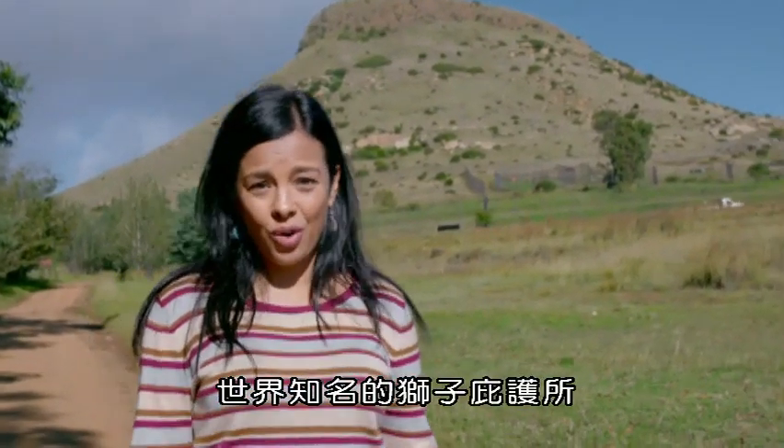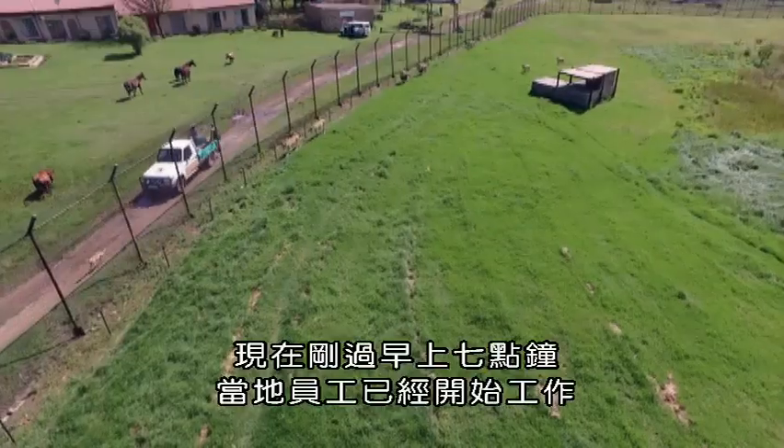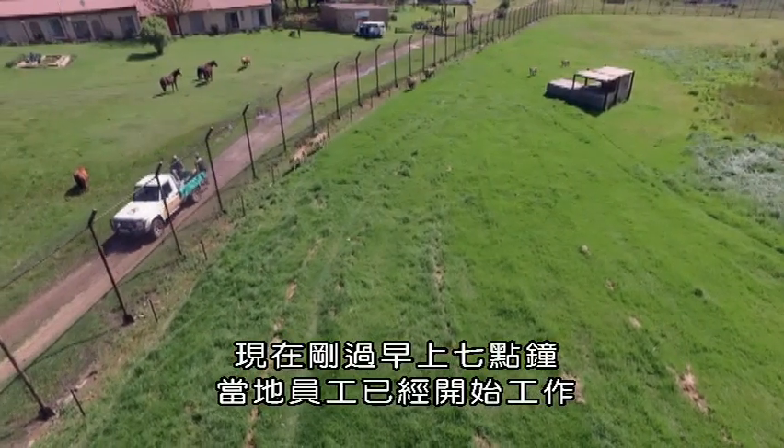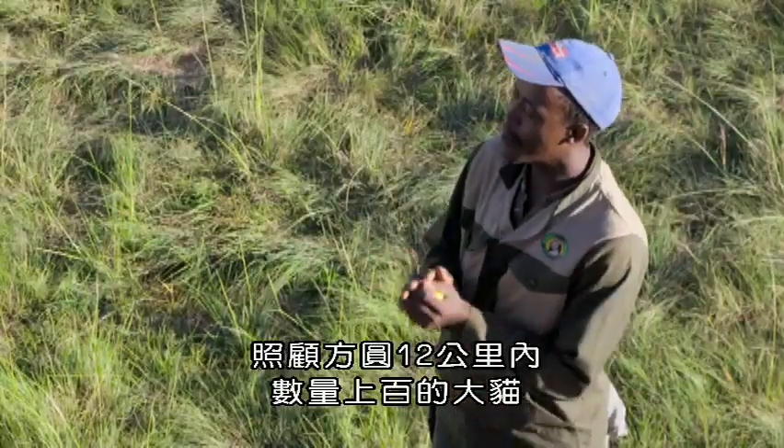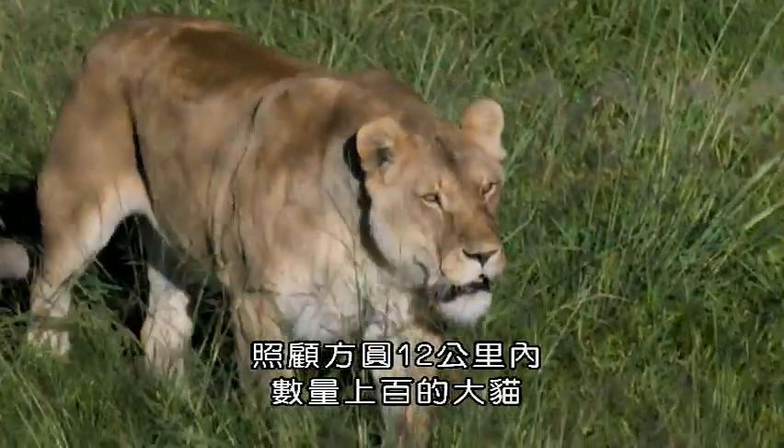This is Lion's Rock in South Africa, a very special and world-renowned big cat sanctuary. It's just gone 7am and the staff here are already hard at work taking care of the hundred or so big cats that live on this 12 square kilometre site.